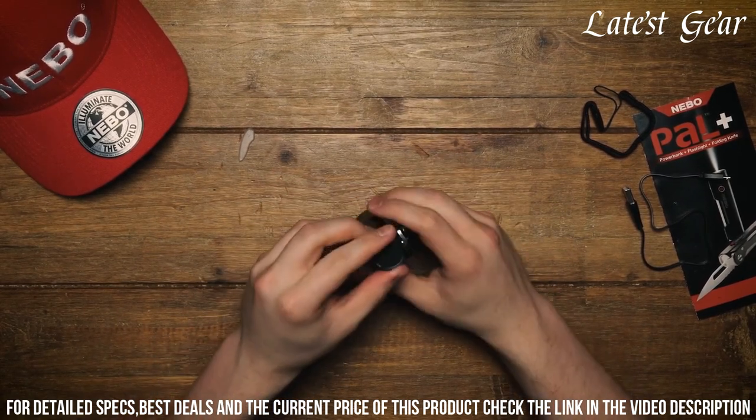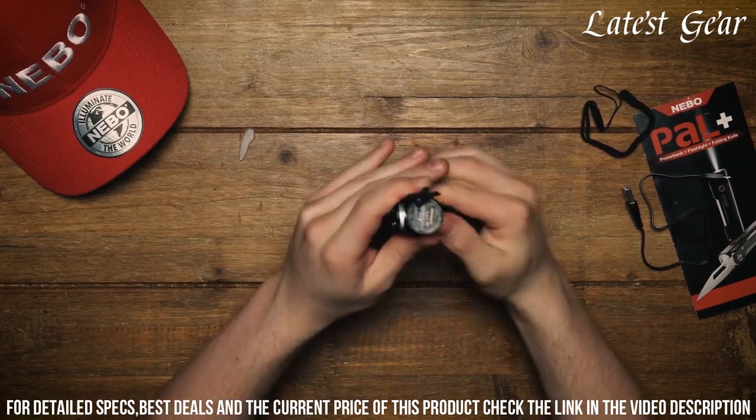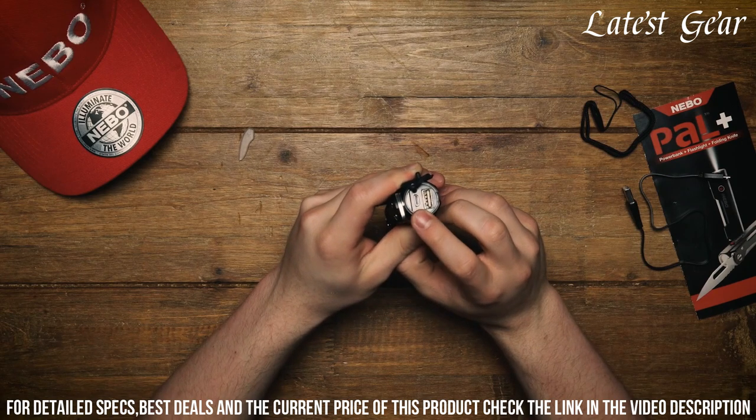Whether you're camping, hiking, or facing a power outage, this versatile tool is your reliable companion. Don't be caught in the dark — stay powered with the Nibigo Pal Plus Power.